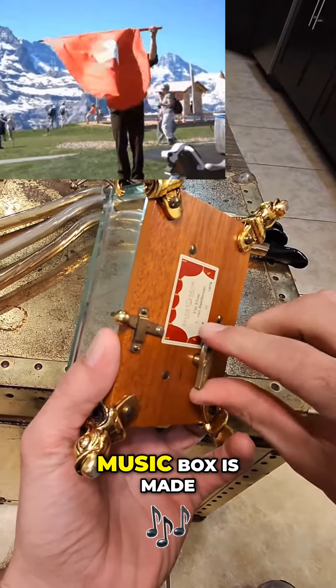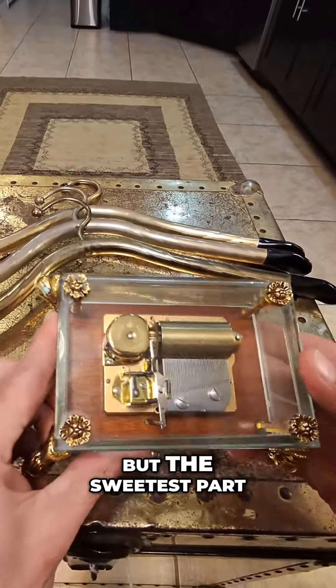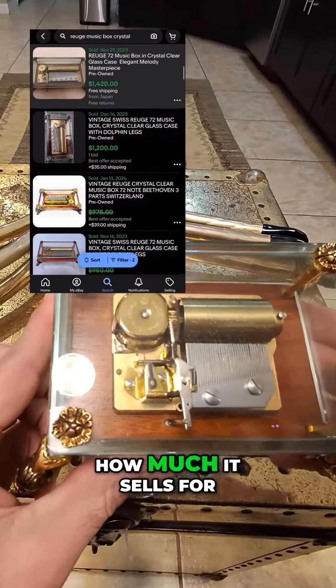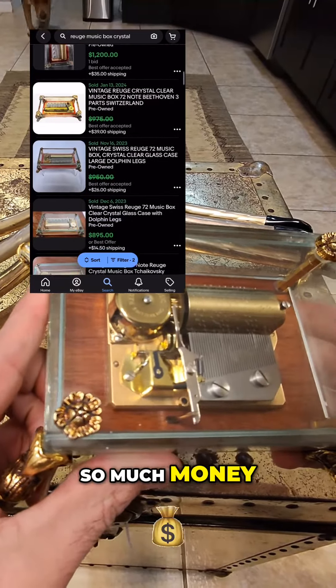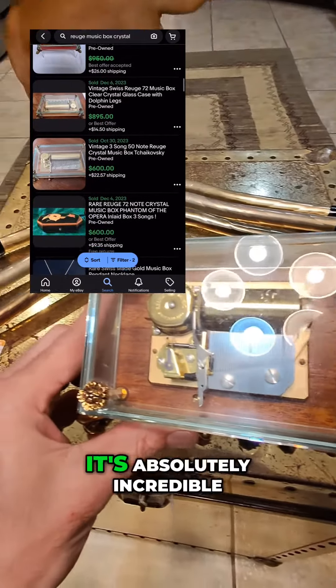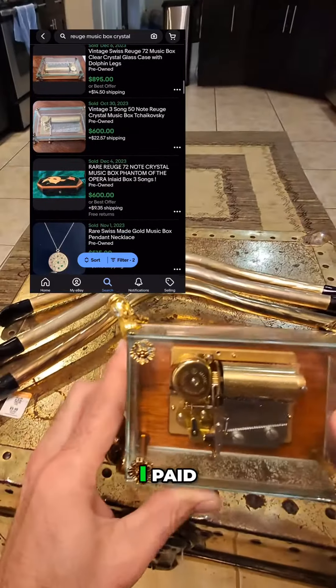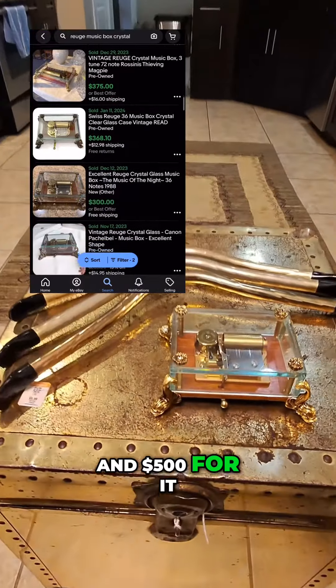This Swiss-made music box is made by Reuge and it's got crystal and it also has brass dolphin feet, but the sweetest part about this one is how much it sells for — it's insane. Some of the larger models can sell for $1,000 to $2,000. It's absolutely incredible. I paid $100 for this small box and I think I can get anywhere between $300 and $500 for it.